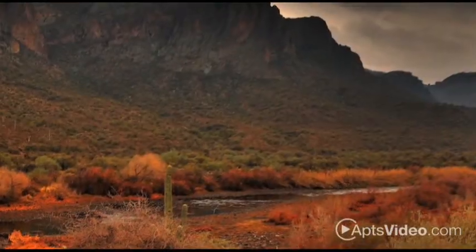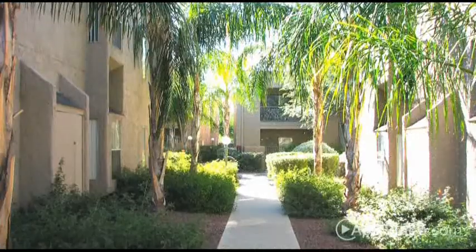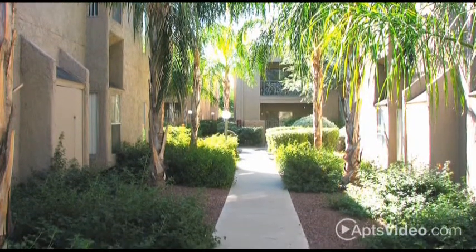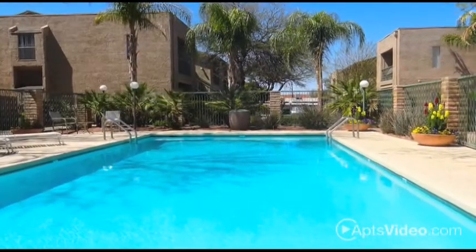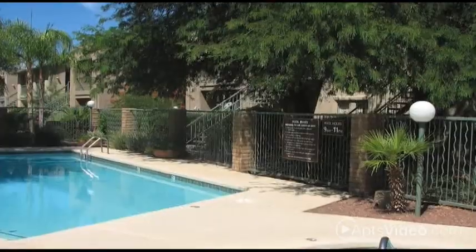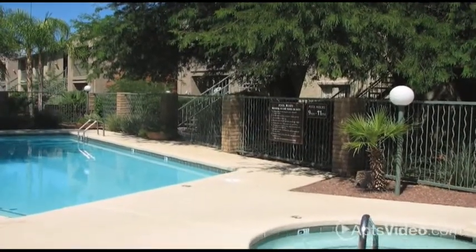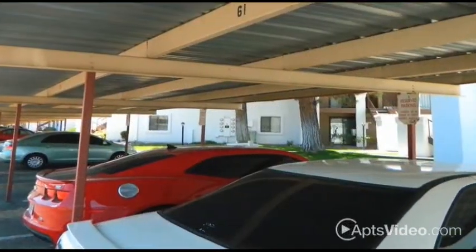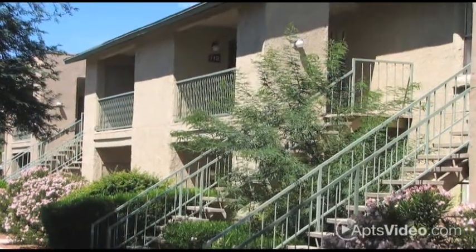Set against amazing mountain views, the peace and quiet of our small community offers a relaxing environment to come home to. You can unwind after a long day in our sparkling pool and tranquil spa, or grill up something tasty at our barbecue area. We also offer free covered parking and 24-hour emergency maintenance.